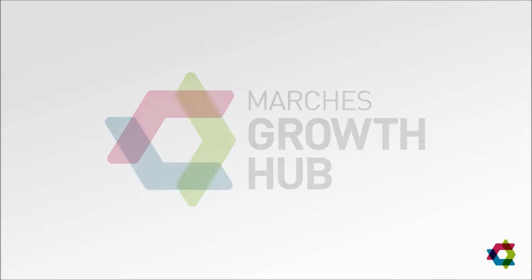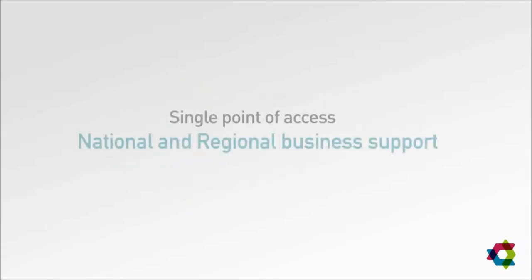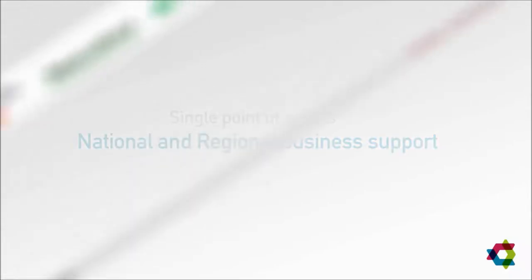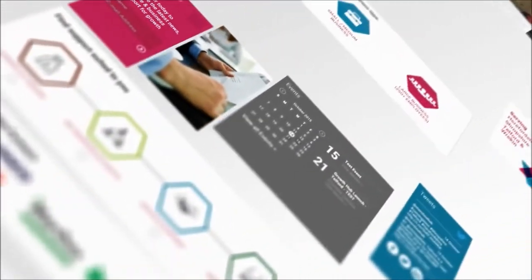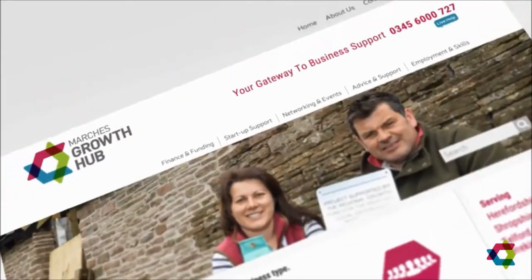The Marches Growth Hub is your single point of access to information on the vast range of support available to businesses in the region. The virtual hub brings together advice, support, products and services for businesses in Herefordshire, Shropshire and Telford and Wrekin, all in one place online.